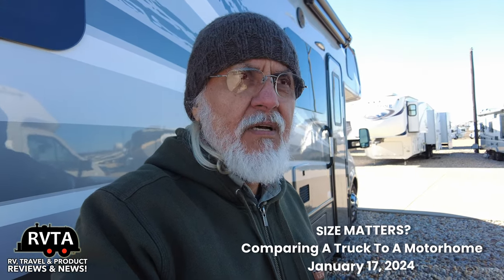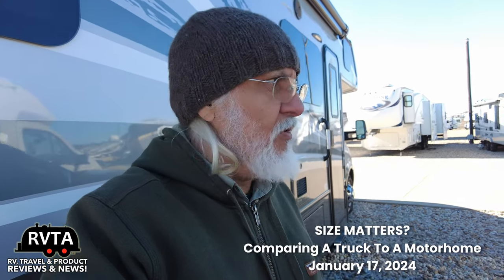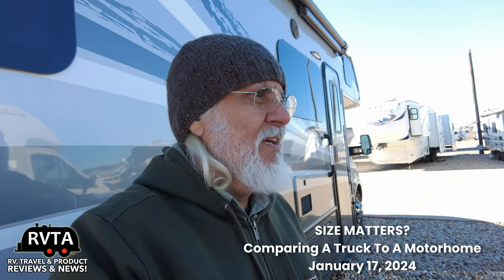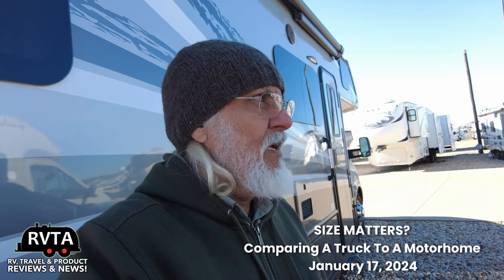This is Jesus Manuel Menegarza for RV and Travel Adventures. It's about 20 degrees outside here in Alvarado, Texas at Motorhome Specialist. I just thought I'd show you the difference in length between my truck and a Coachman Cross Trail.